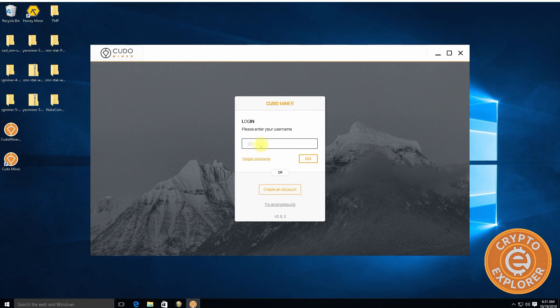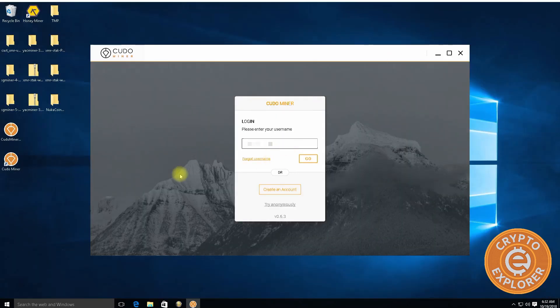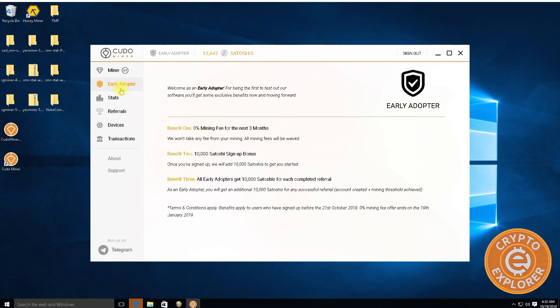I'm going to log in with my account that I've already created. Oddly, there's no password to sign in. If you click 'Create an Account' it takes you to their website where you can make an account and see your stats. Within the software, all you do is enter your username and click Go. Then you can see your balance — I guess there's no password because you can't do anything outside of mining.